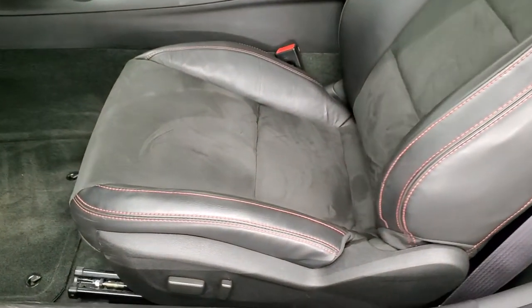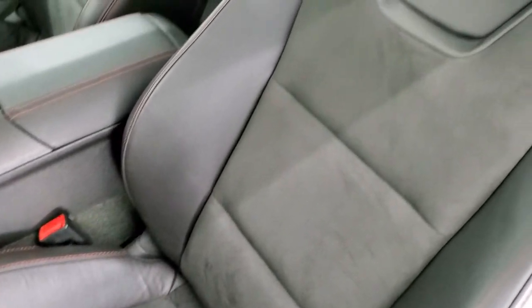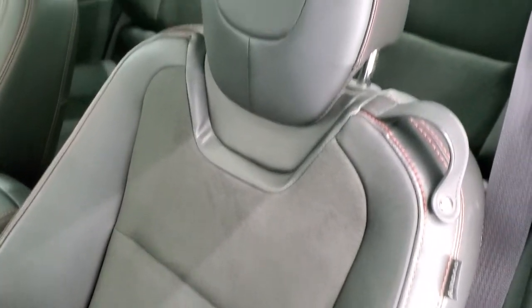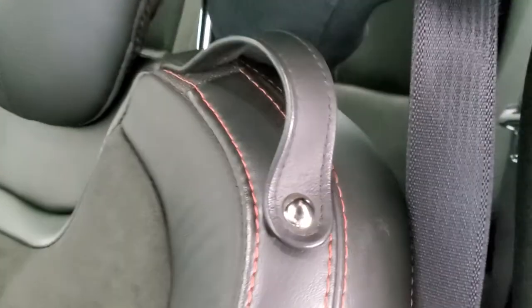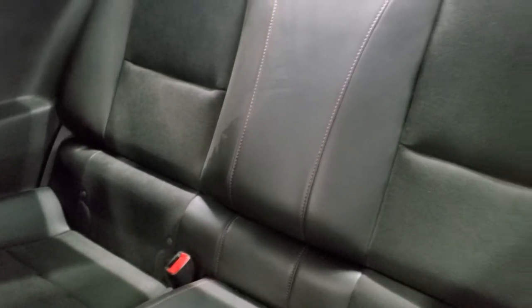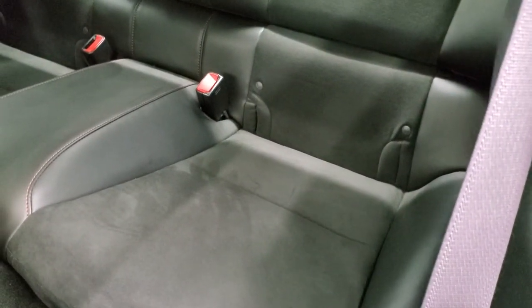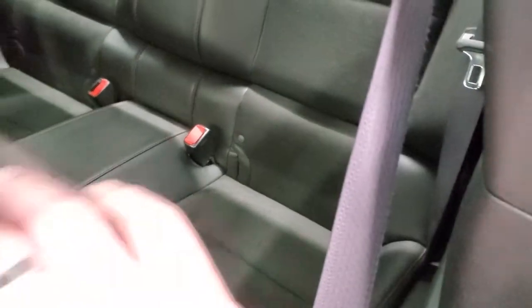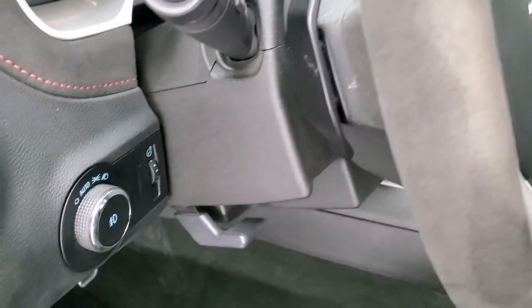Looking inside the vehicle, this one comes with the black leather and suede interior. You get the red stitching and the ZL1 stitched into the backrest. The back seats are in excellent condition as well — no rips or tears — and they do fold down for extra storage. You also get the latch child safety system if you want to try and get a car seat back there.